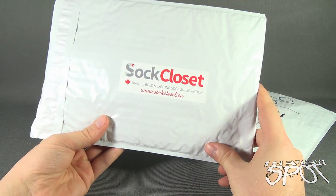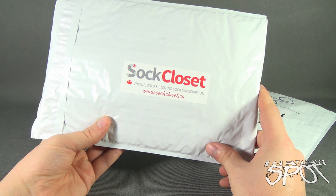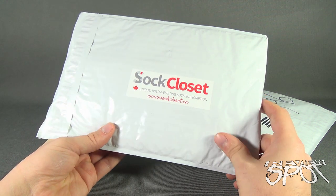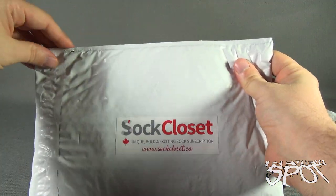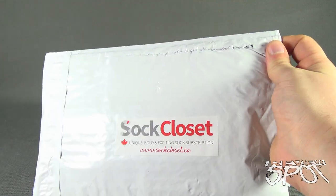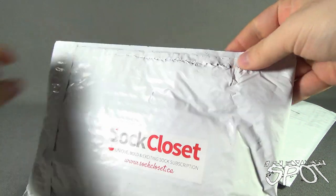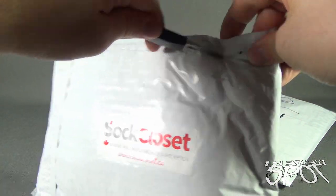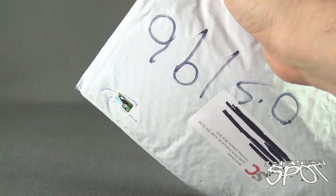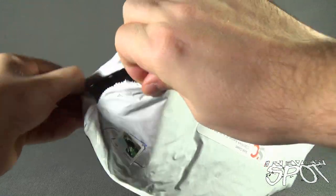There's the back — Sock Closet: unique, bold, and exciting socks subscription. www.sockcloset.ca. I'm going to use the knife here and try my best not to cut the socks, because obviously you don't want to be cutting socks inside — it's bad enough to get a hole in one. Let's try to cut it from the end flap here. There we go.